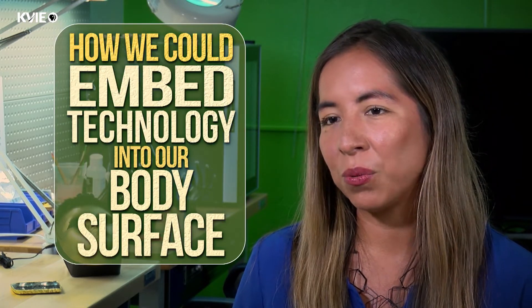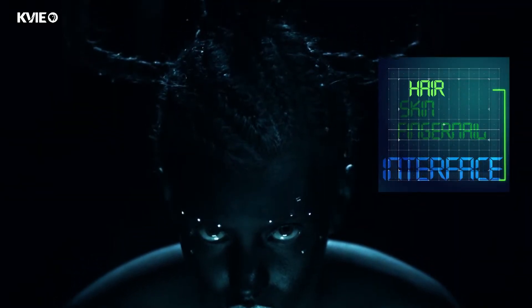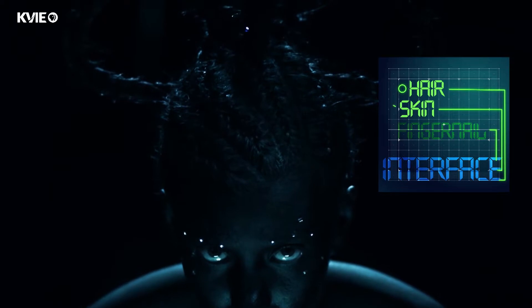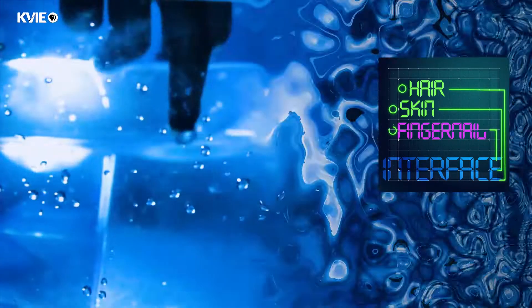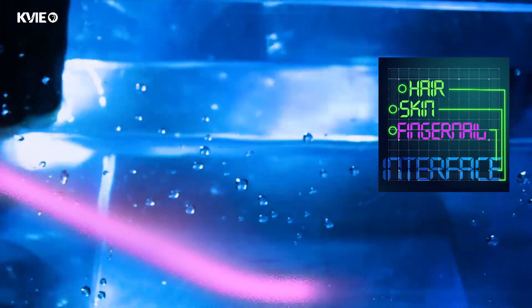My name is Katia Vega. I am an assistant professor at the design department here at UC Davis. My research is about how we could embed technology into our body surface — creating different interfaces like hair, skin, or fingernail interfaces that could make our skin an interactive platform.